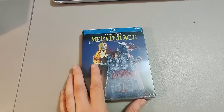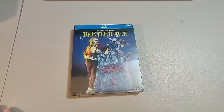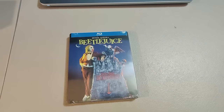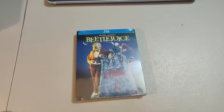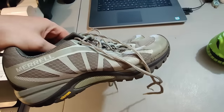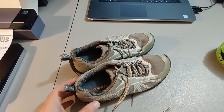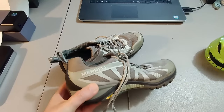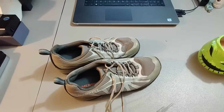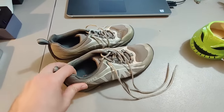Ended up getting five of these Beetlejuice Blu-rays brand new sealed. I believe I paid $20 for all of them and have been selling them for $18 each. This is the last one, so I made some good profit after selling them all. Here is a pair of Merrell shoes. I sold them for $20 plus shipping. I think they'd sat for at least a year — probably got them at a rummage sale and definitely didn't pay more than $5.